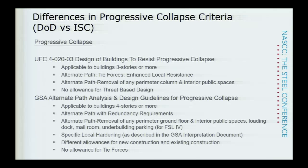A quick mention of a couple of other blast-related documents: ASCE 59-11, AISC Steel Design Guide 26, and the ASCE Blast and Progressive Collapse Standards. None of these are specifically referenced in the DOD ATFP or ISC requirements, but they are helpful resources to be aware of and know that they're available.